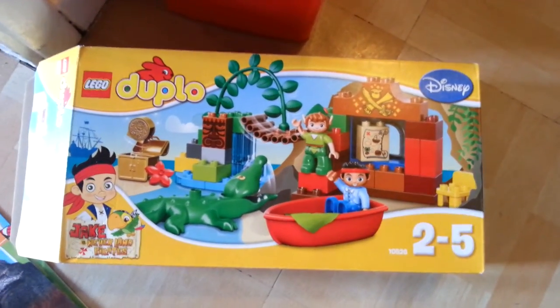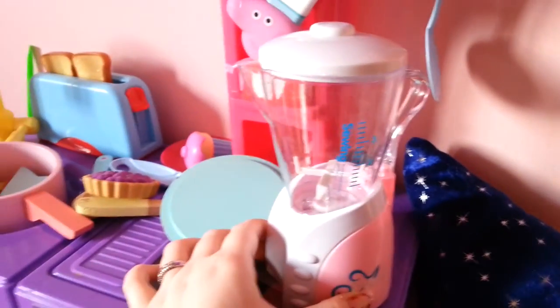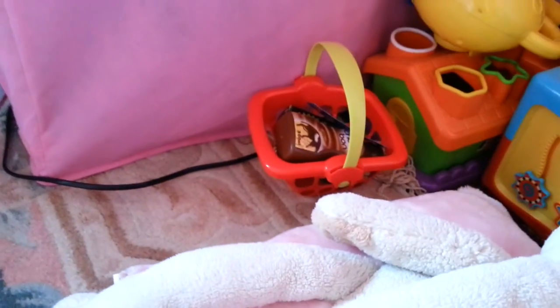She got some Jake and the Neverland Pirates duplo — we asked for some bricks, and that's one of the sets she got. She also got this toy blender to put with her kitchen, which I think is really cute. And she also got this checkout thing with loads of little food in the basket and some money with it.